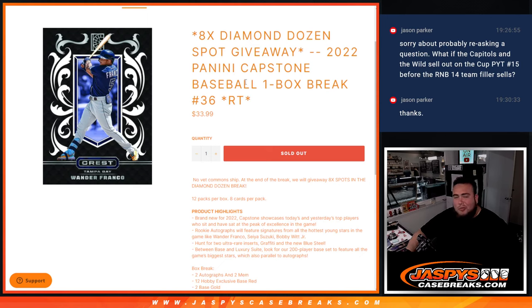What's up everybody, Jason here for JazBees CaseBreaks.com. We're giving away eight Diamond Dozen baseball spots with this 2022 Panini Capstones baseball one box break number 36.